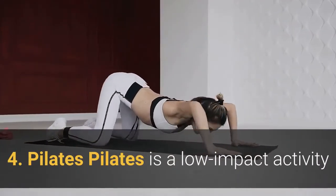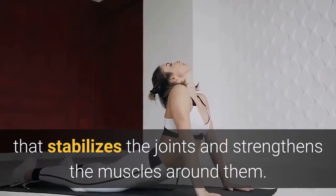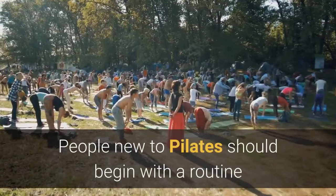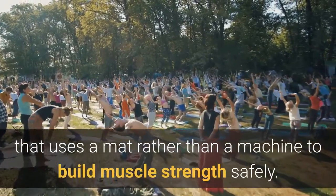4. Pilates. Pilates is a low-impact activity that stabilizes the joints and strengthens the muscles around them. People new to Pilates should begin with a routine that uses a mat rather than a machine to build muscle strength safely.